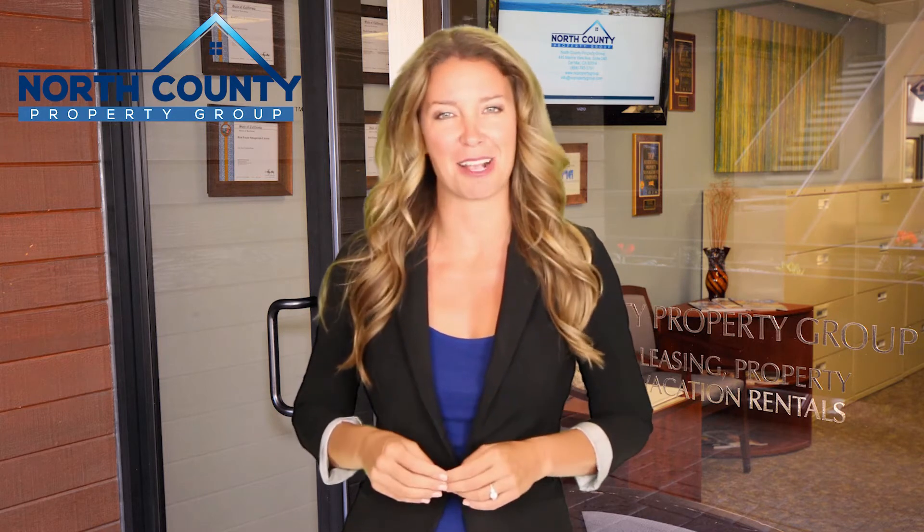Hi, I'm Tamara with North County Property Group, the top ranked property management company in North County, San Diego. Renting with us comes with many advantages.